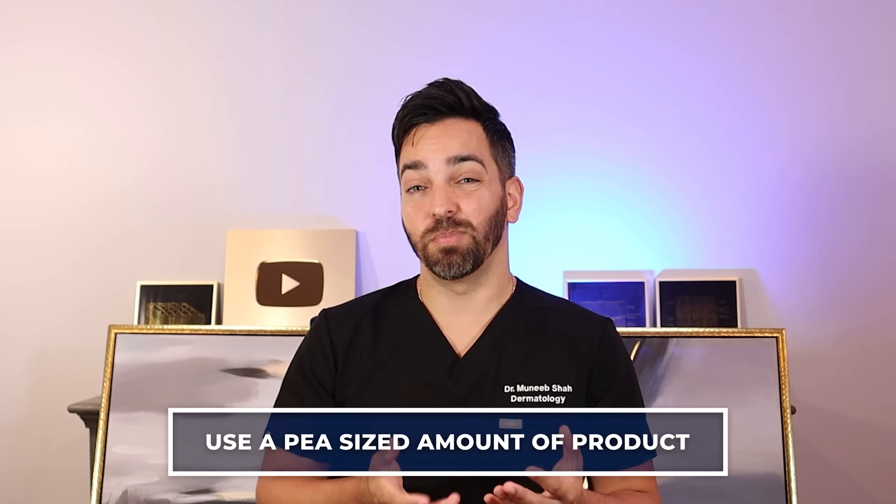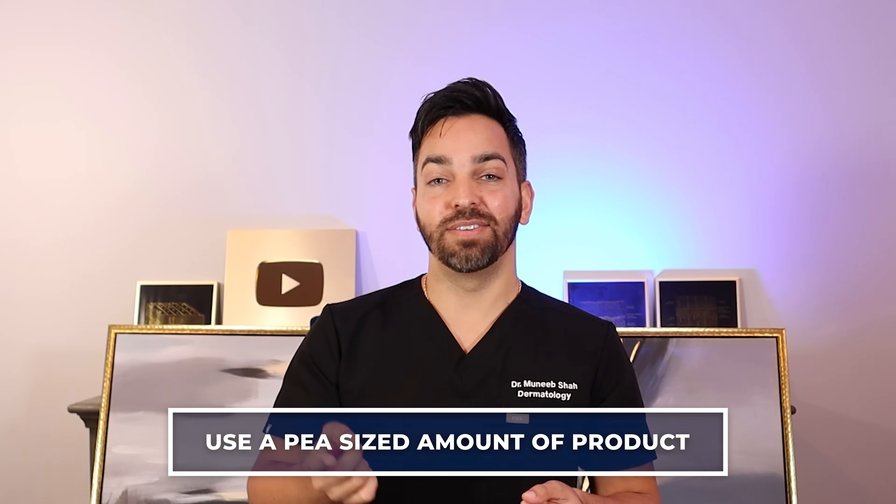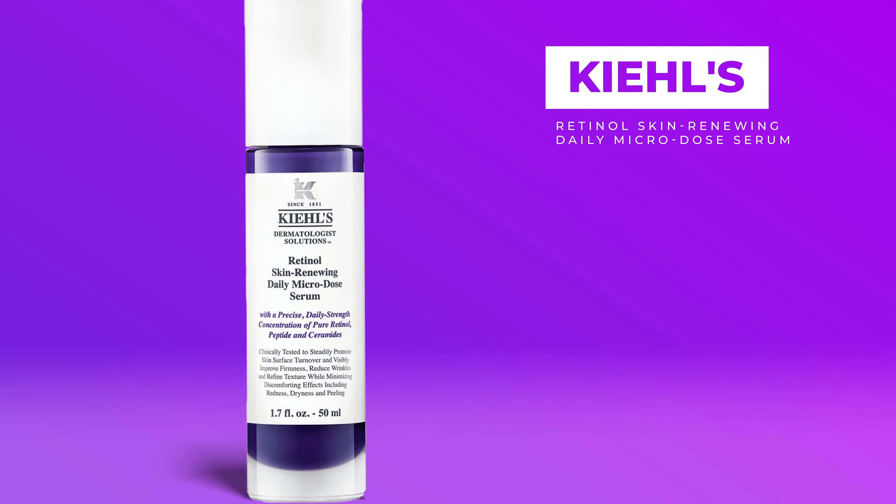Another helpful tip is to use only a pea-sized amount. People often apply too much. You take a pea-sized amount, dot it evenly over the skin to make sure you're not missing any parts, and then spread it over the surface of the face. We did a previous video on our favorite retinols — I'll link that above. We talked about our favorite starter retinols: they're less irritating and lower concentration so your skin can get acclimated. One of our favorite starter retinols was the Kiehl's microdosed retinol, which slowly releases microdosed amounts of retinol over time so you don't get that irritation.